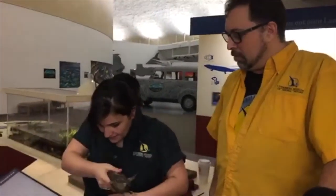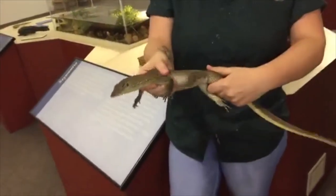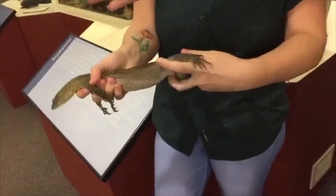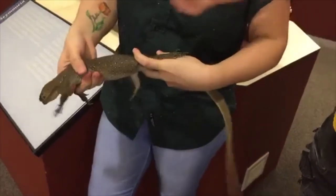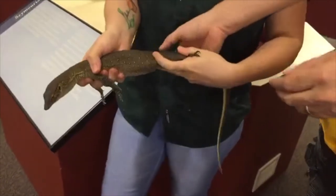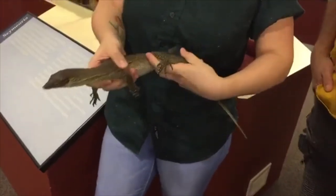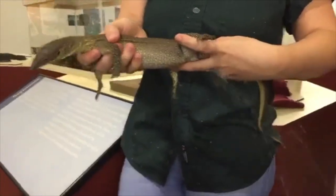Let's look at the body structure. You can see how that movement is happening — that's how a water monitor actually swims through the water. What would happen is they would actually tuck their arms and legs against their body. You can see the fairly long arms and legs, and fairly long toes. He just wants to run away right now.